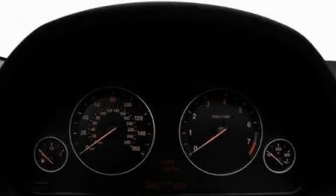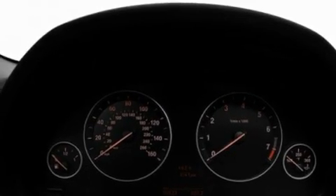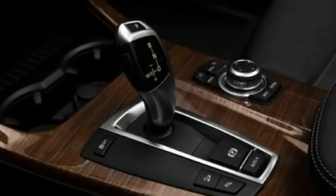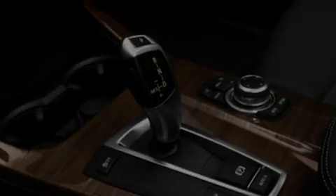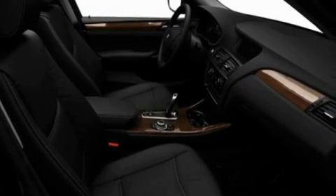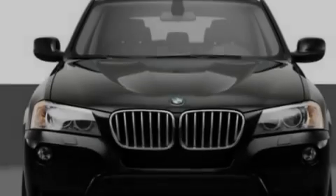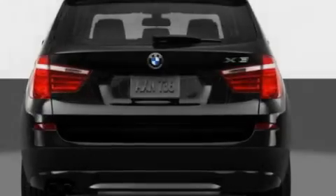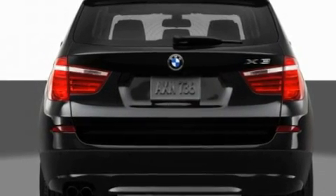Its top features include dual power seats, air conditioning with automatic climate control, cruise control, a premium sound system, a leather wrapped steering wheel, performance tires, aluminum wheels, a low tire pressure indicator, a CD player, and rain sensing windshield wipers that can turn on automatically if their sensor identifies water on the windshield.